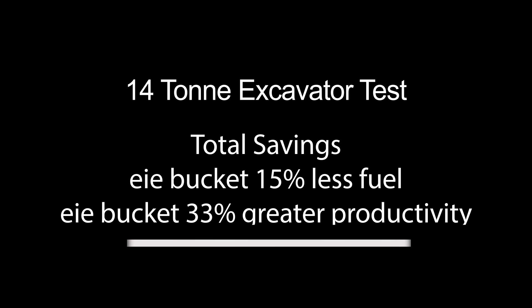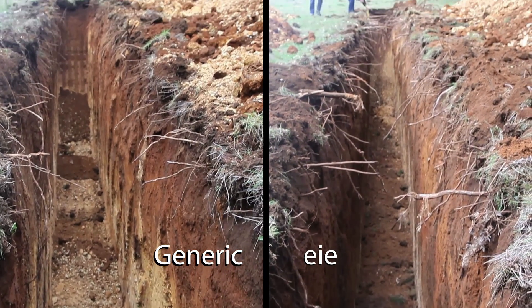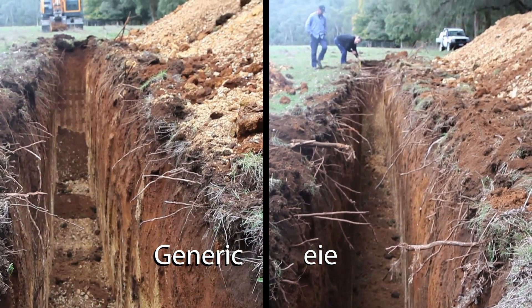We're back again. My name's Adrian Mason from EI Engineering. You may recall in our first video, we showed how the EI Engineering bucket can give you 30% greater fuel economy on a 14-tonne excavator.